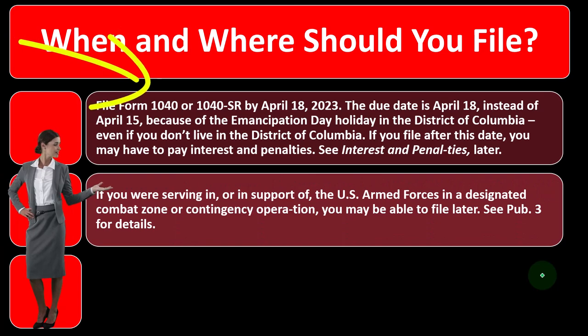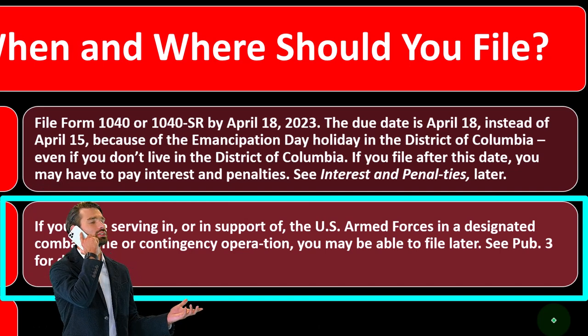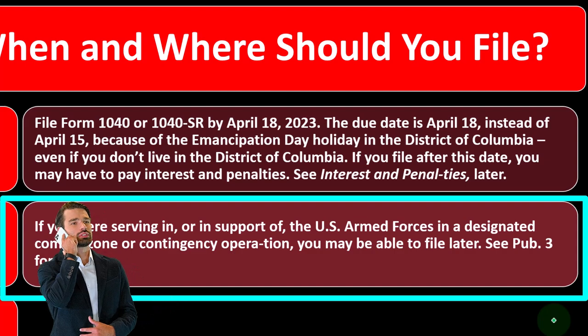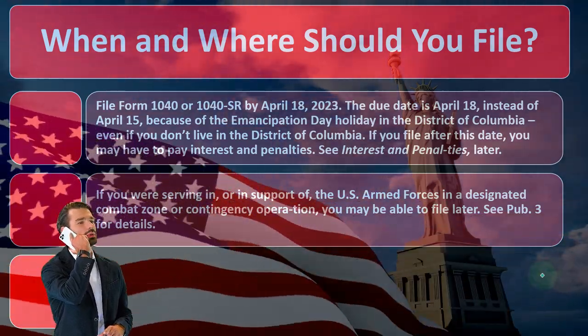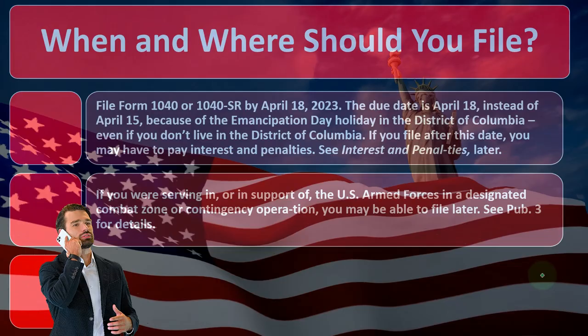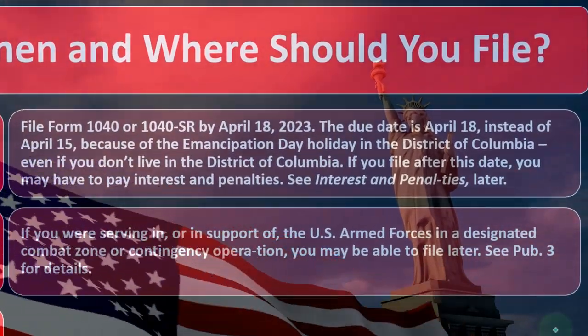If you are serving in or in support of the U.S. Armed Forces in a designated combat zone or contingency operation, you may be able to file later. If you're serving the country, the IRS may be gracious enough to delay the tax filing. See Publication 3 for more details.